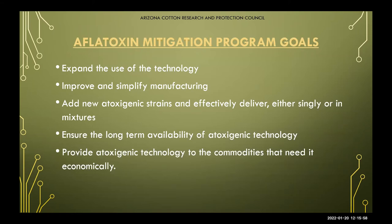Some of our program goals with our AF-36 immunization program include expanding this technology. Originally it was for cotton and corn, and we've expanded into tree nuts, and we're open to offering this technology where it's needed — even outside those crops or geographic areas. We're looking to improve and simplify manufacturing; we are expanding our facility and moving out to Maricopa, Arizona, where we'll be able to produce 25 million pounds a year. We're also researching adding new atoxygenic strains, whether singular or as a mixture, to potentially offer rotational strains to help diversify what's in your soil.